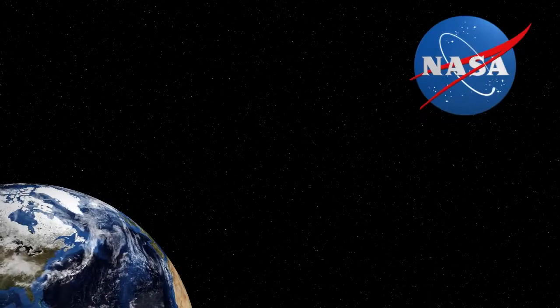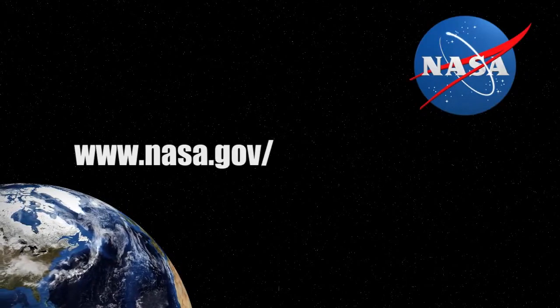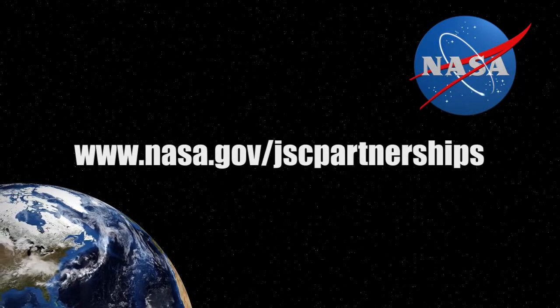To find out more, please visit www.nasa.gov/jscpartnerships.